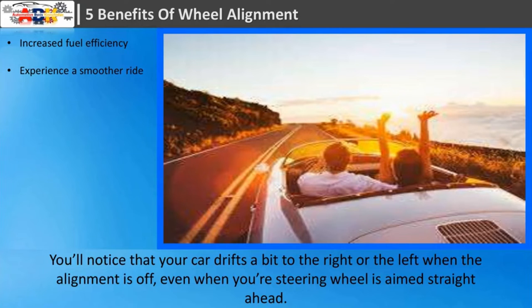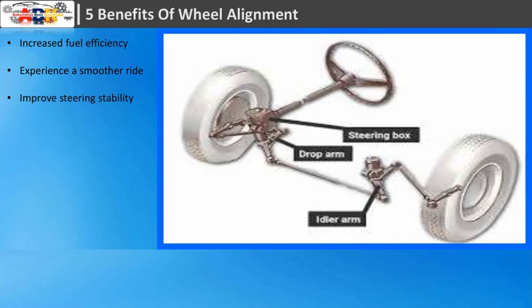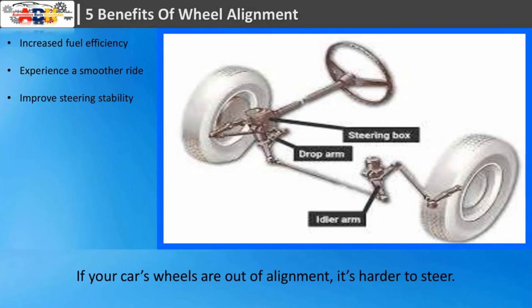Second: experience a smoother ride. You'll notice that your car drifts a bit to the right or the left when the alignment is off, even when your steering wheel is aimed straight ahead. You'll have to be constantly steering to keep your car moving forward, which no one wants to do.